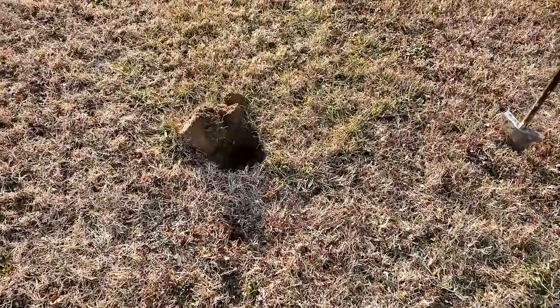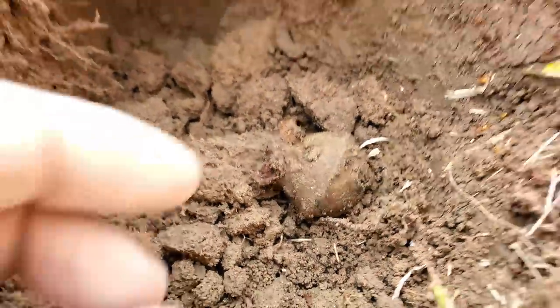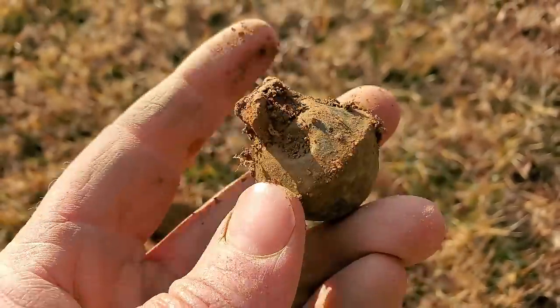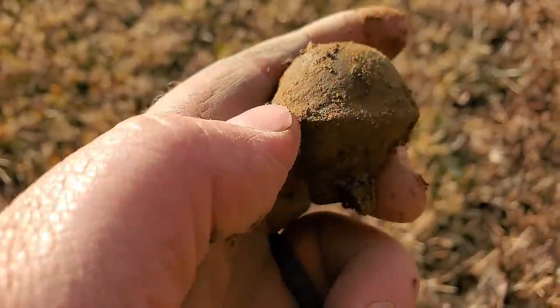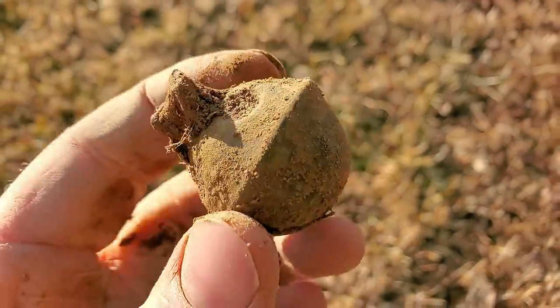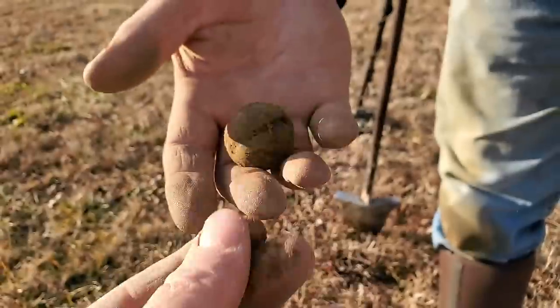We've got something that's not a coin — relic time! It's a nice crotal bell. You can feel it — maybe it has petals, look at that, awesome! It still has the iron pin in it. Wonder how it fell off the leather. There's a little shiny underneath — but no, just a little muck. Awesome find regardless.